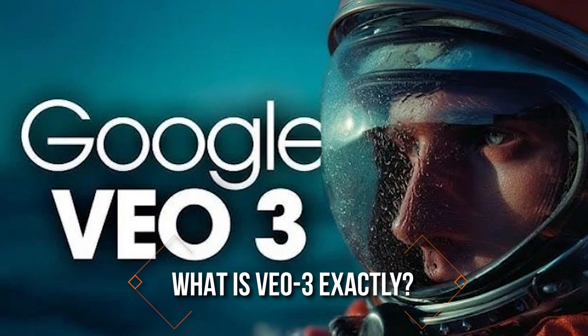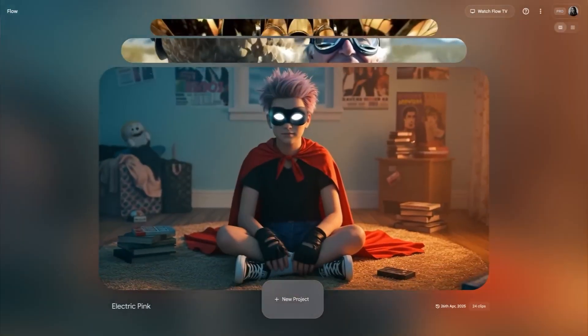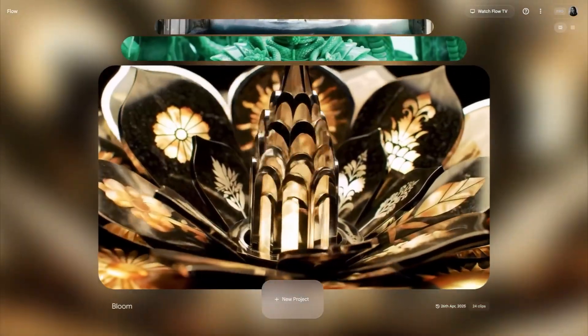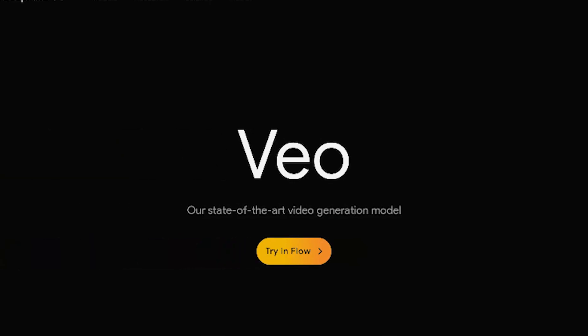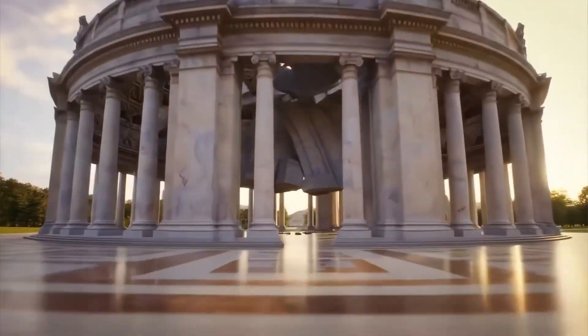For a quick context, what is VO3 exactly? It's Google DeepMind's latest and most advanced AI video generator, and it's not your average text-to-video model. Think of it as your film director, VFX supervisor, and cinematographer combined into a neural network. Prompting it with a few words or reference images, VO3 can create full-length, cinematic-quality video sequences.